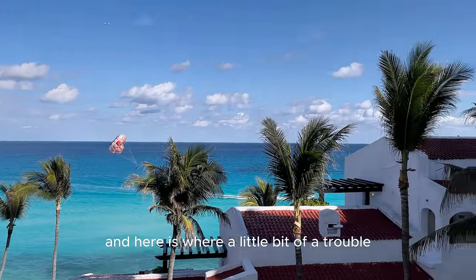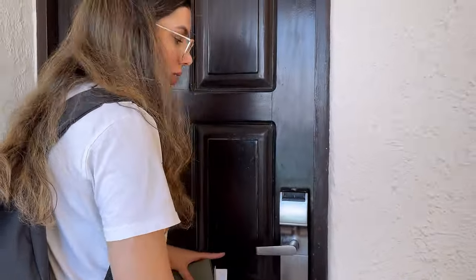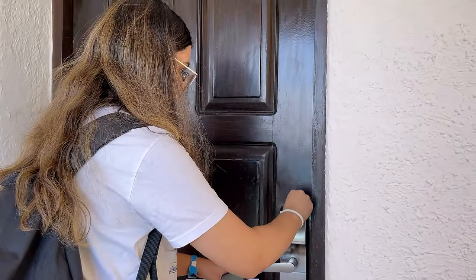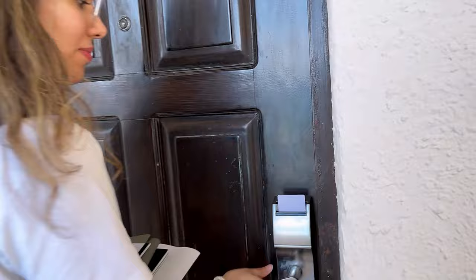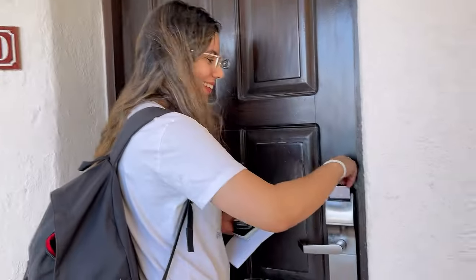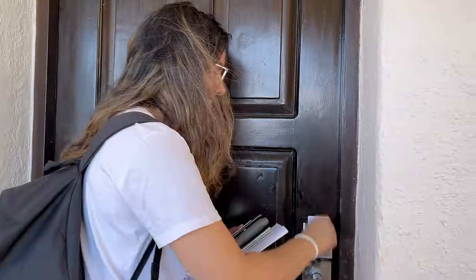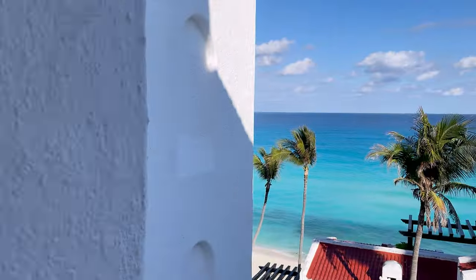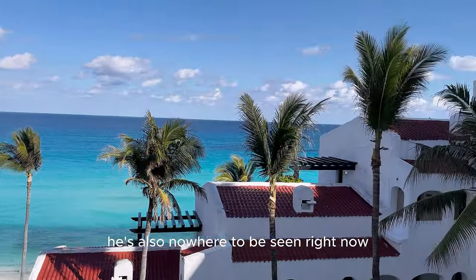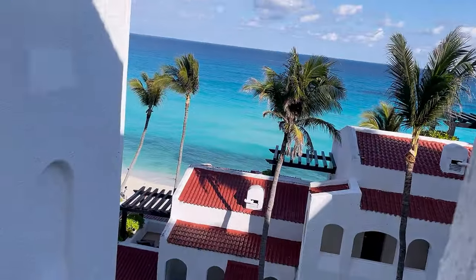Here is where a little bit of our funny struggle started — we couldn't figure out how the key card worked. After numerous failed tries, the person bringing in our bags arrived and maybe they could help us. But this place actually looks really nice — the bed is amazing.